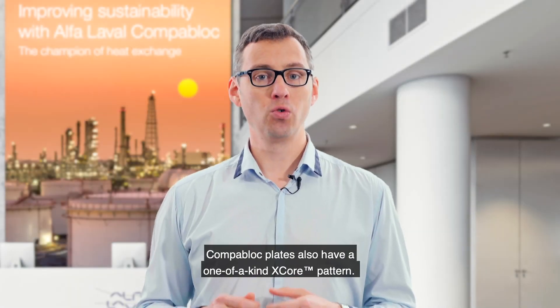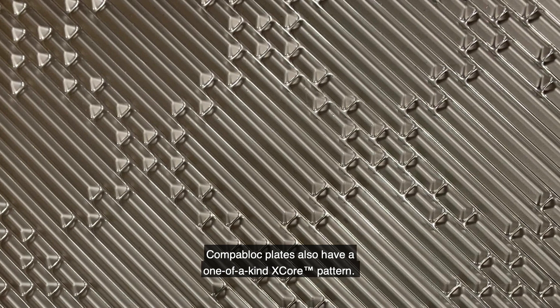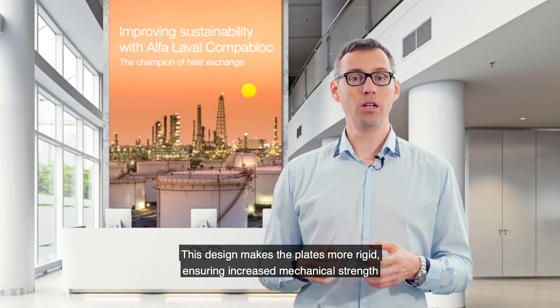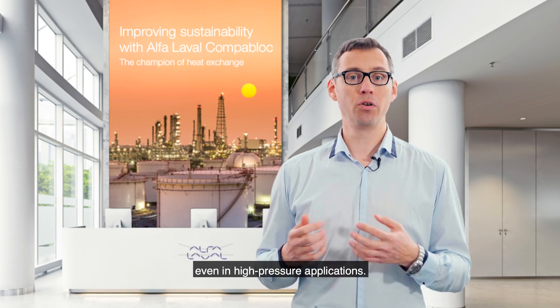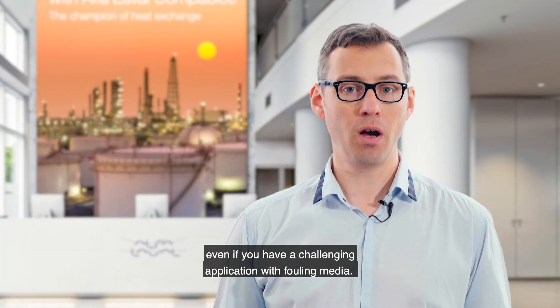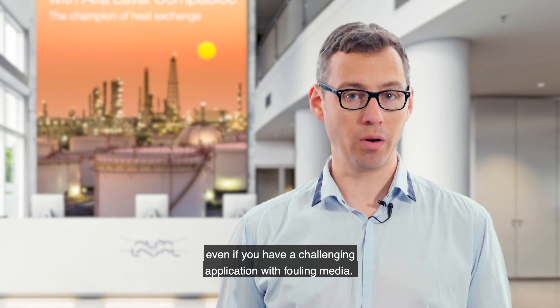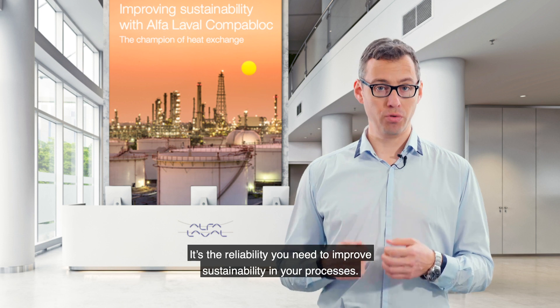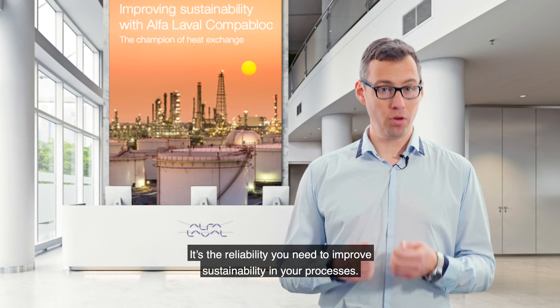CompaBlock plates also have a one-of-a-kind X-core plate pattern. This design makes the plate more rigid, ensuring mechanical strength even in high pressure applications. Our engineers designed this feature to ensure the best performance even in challenging applications with fouling media. It's the reliability you need to improve the sustainability of your processes.